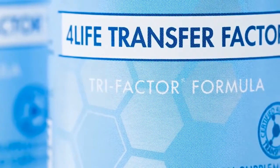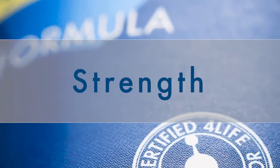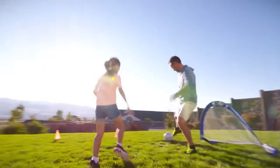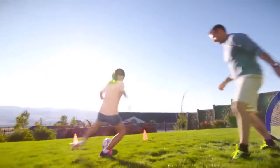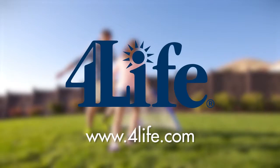Every 4Life Transfer Factor product is certified, guaranteeing our commitment to the identity, purity, strength, and composition of our ingredients. 4Life is there when you need us most, with products for your life. The future of your health depends on what you do today — make smart choices and build a better life with 4Life.